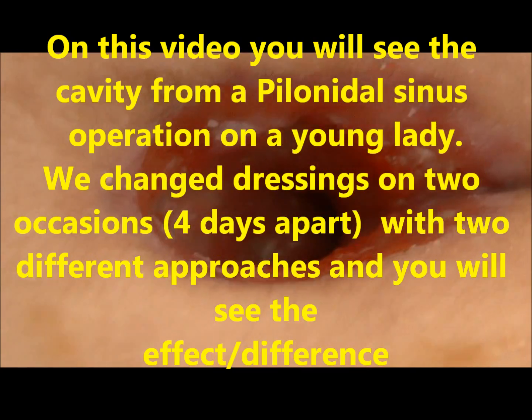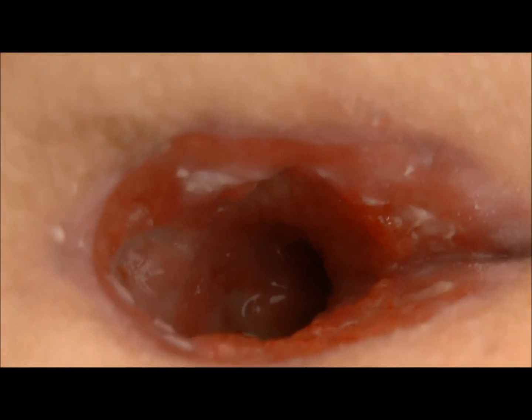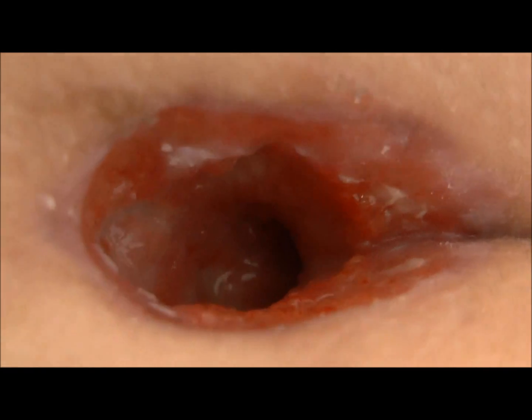This is the case of a pilonidal sinus, which we will dress in a particular way and then we will see the effect about one week later.